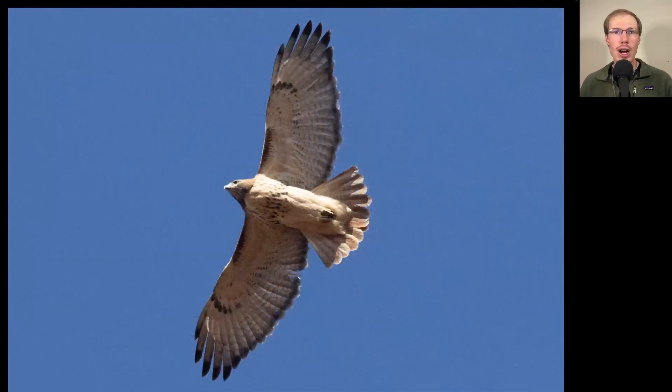Here we have a hawk in a soar — that classic buteo silhouette. We see dark patagial bars and a belly band, which makes this a red-tailed hawk. We also see a dark trailing edge to the wings and a red tail, though on the underside it sometimes looks more orangish — making this an adult red-tailed hawk.